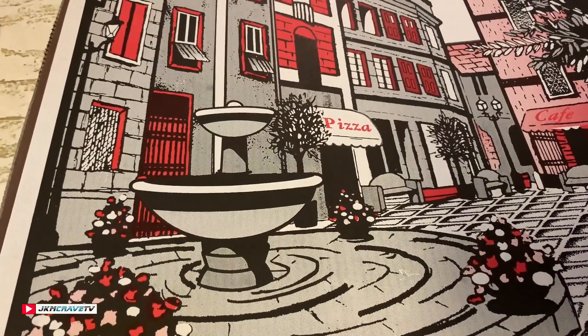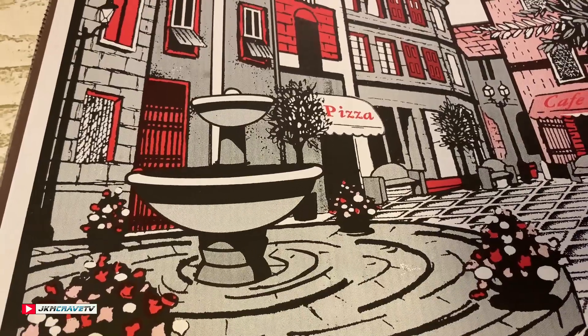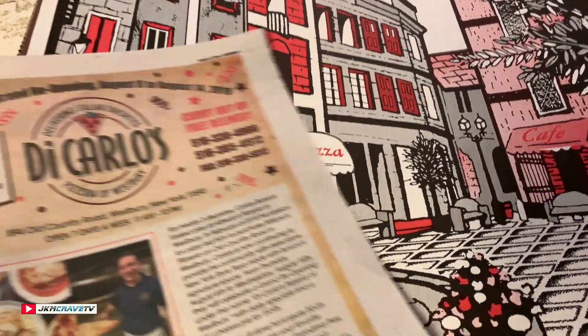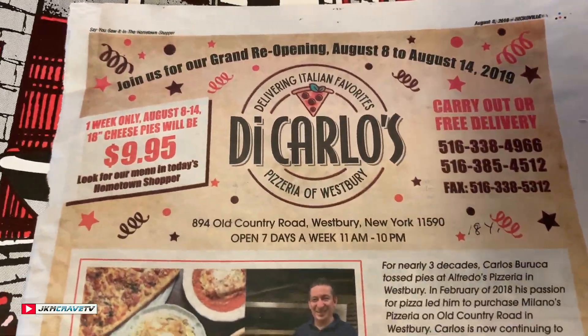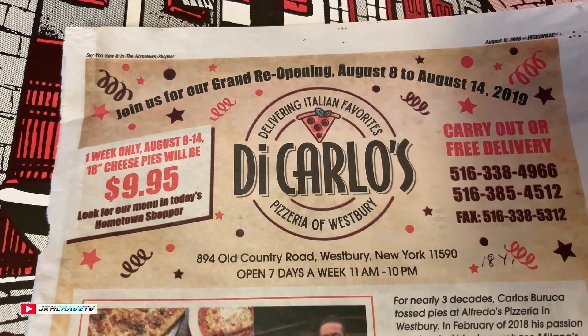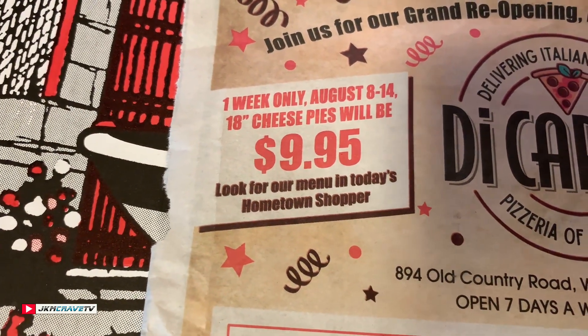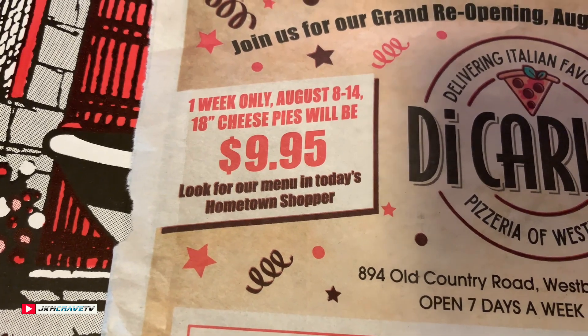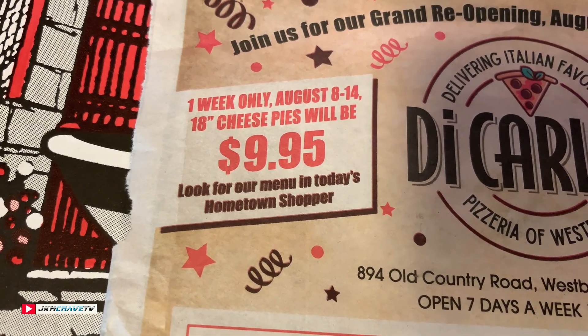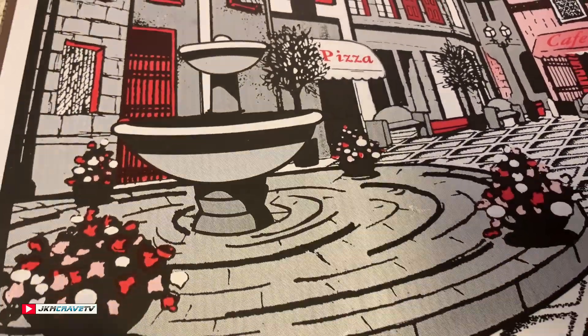Hey guys, welcome back to another Joe and Julie pizza review. Today we went to a local place, brand new in Westbury, called De Carlos. Because they're brand new, they have a special one-week-only 18-inch cheese pie for $9.95 — guys, that is an absolute steal. We got the pizza and I want to show you what it looks like.